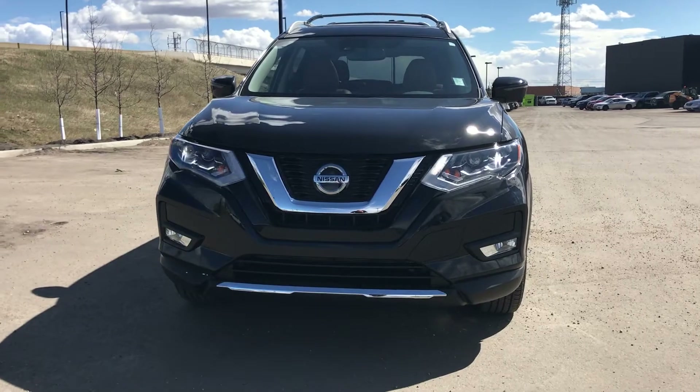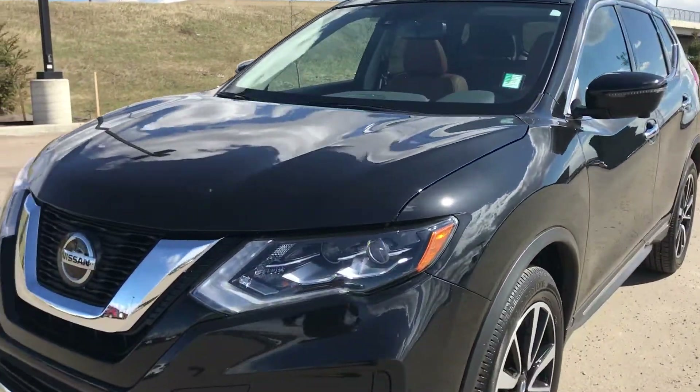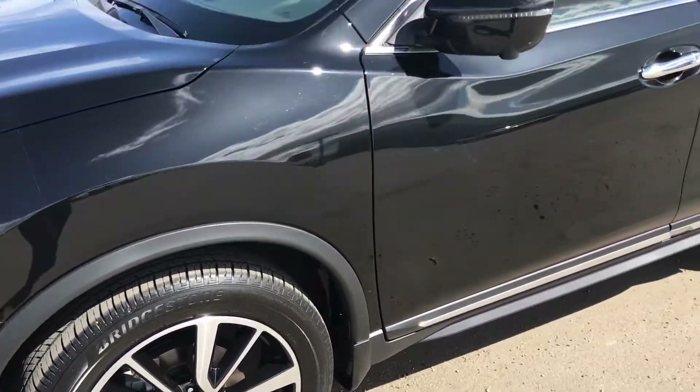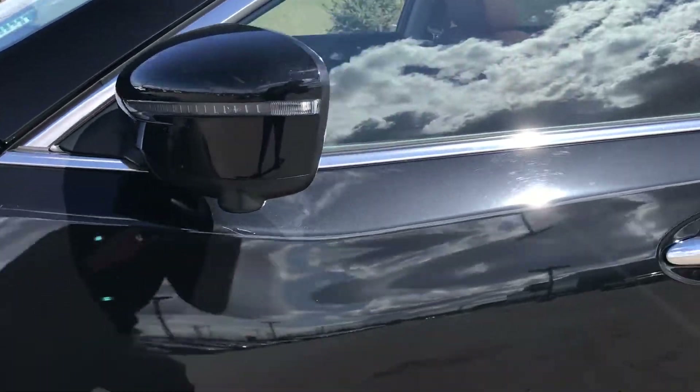Starting in the front you can see we have these beautiful LED and halogen headlights here. Coming around the side, real nice alloy wheels. You have the indicator right in the mirror as well as a camera on the bottom for your 360 view monitor.